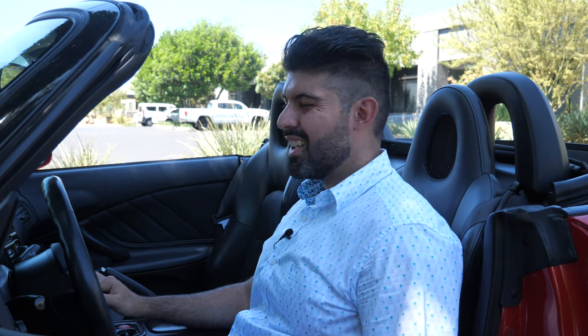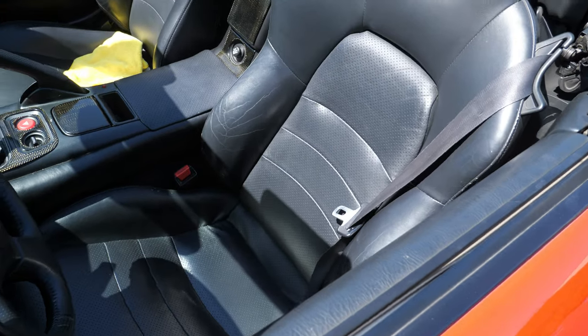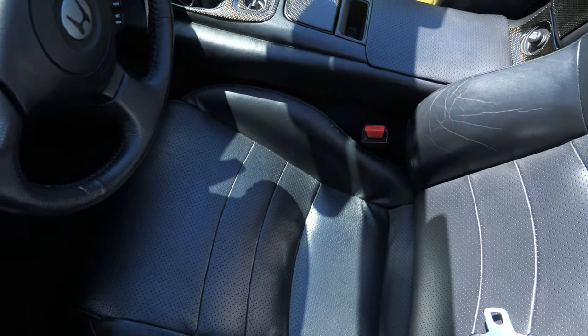Now the interior portion of the review, with the top down since it's a hot day. This is obviously not a modern interior — it's a 20-year-old design — but it is very driver-focused and extremely simple. Those are good things in a car like this where the experience is all about driving. Starting with the seat: it's surprisingly very comfortable. There aren't many adjustments — forward and backward and backrest angle — but it's not as aggressive as I expected.